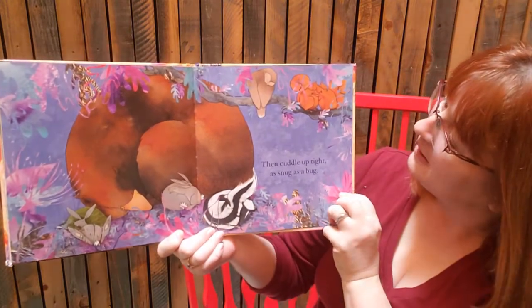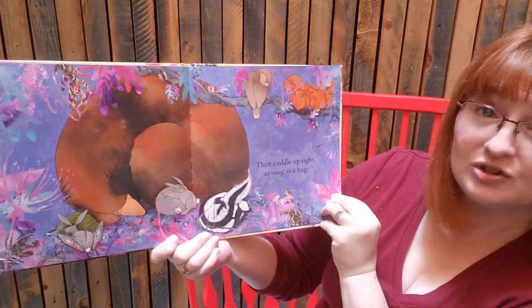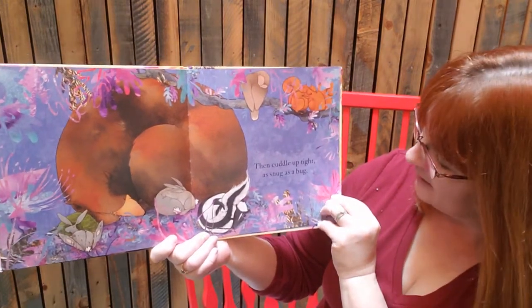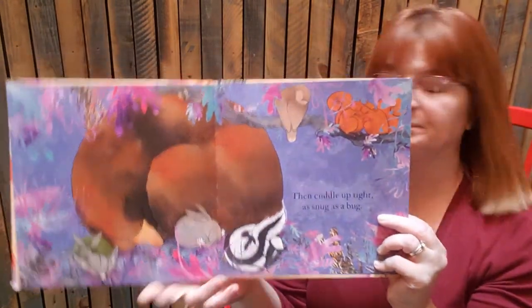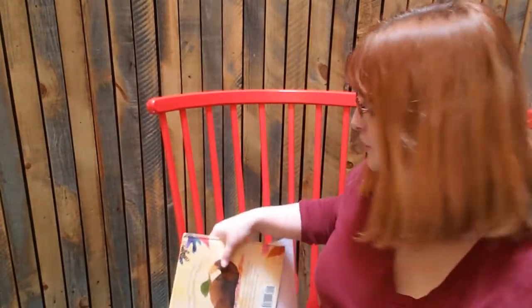Are they all sleeping? There's some squirrels and an owl — like storytime a couple of weeks ago — bunnies and a skunk. So since this bear got sleepy at the end, I thought we would do our first song today, which is called Bear is Sleeping.